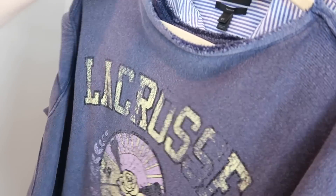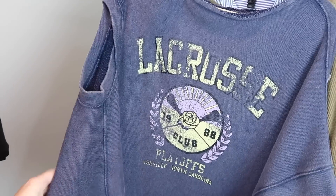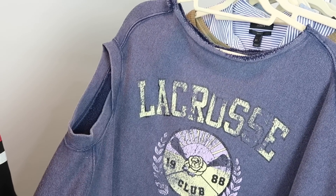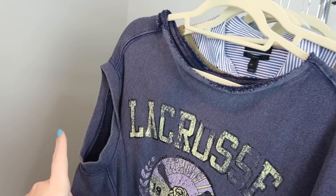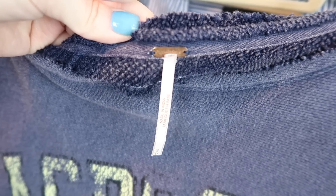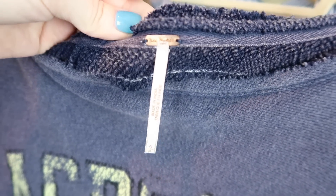I have another Free People top — this one is kind of like a sweatshirt poncho. It's really unique. When it was on the hanger, I had no idea what was going on. It's got this wide neck, the sleeve, and then the bottom is asymmetrical with a split on one side. So it's kind of a loose, oversized poncho, size small, but it could probably fit up to a large because it is so oversized. What I really like is the back has some tie dye fabric on it — it's just really flowy and boho.